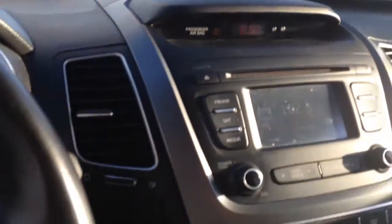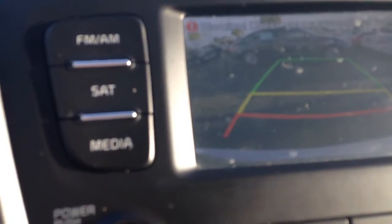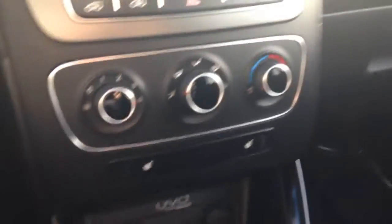Power locks, power windows. AC blows ice cold. Backup camera there. It's got 45,134 miles on it. It's like dynamite, little vehicle, heated seats.